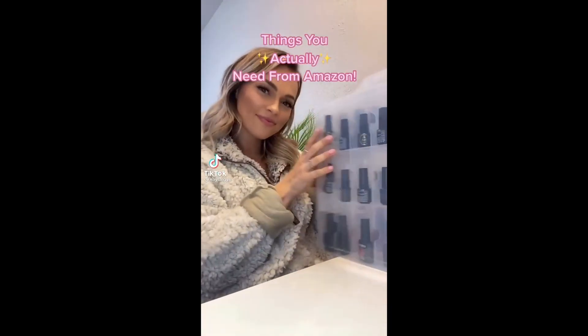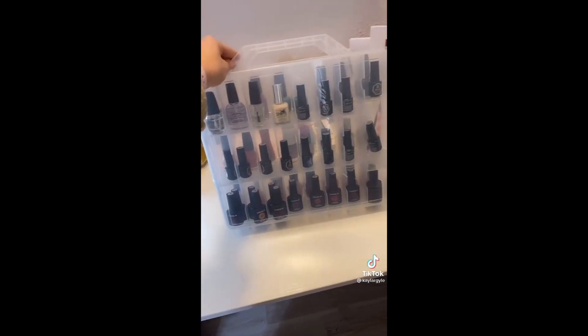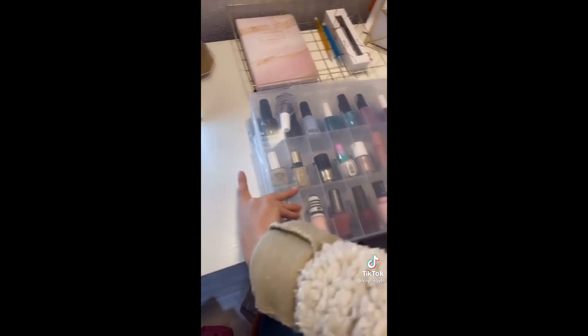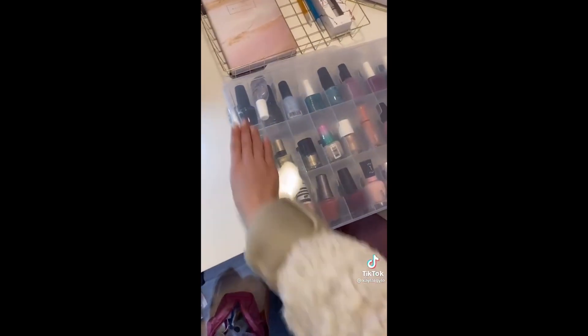Things you actually need from Amazon, organization edition. Let's agree to stop with a basket of nail polish — it's time to organize your life. This container has an overall capacity of 48 nail polishes, about a ton. For $23, let's clear up some space in those cabinets.